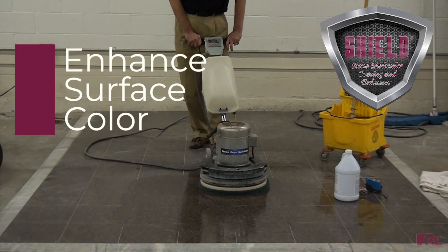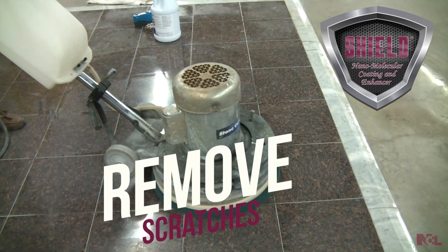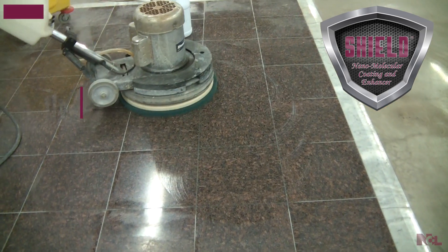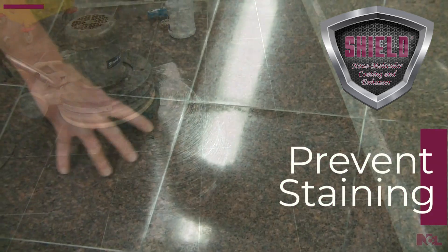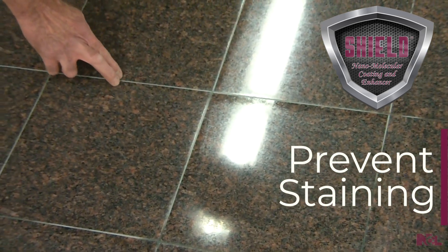Shield enhances the surface color and removes scratches, improves slip resistance, and creates an invisible and odorless protective layer that prevents staining to keep your floors looking like new.